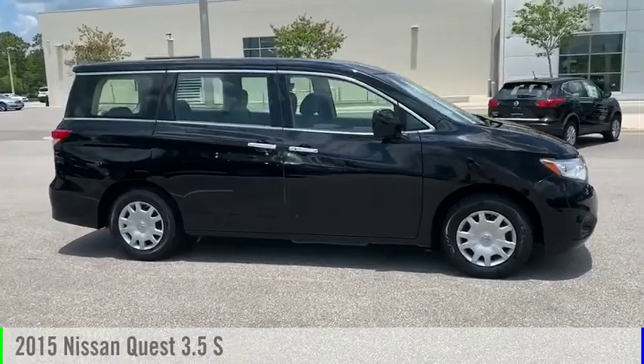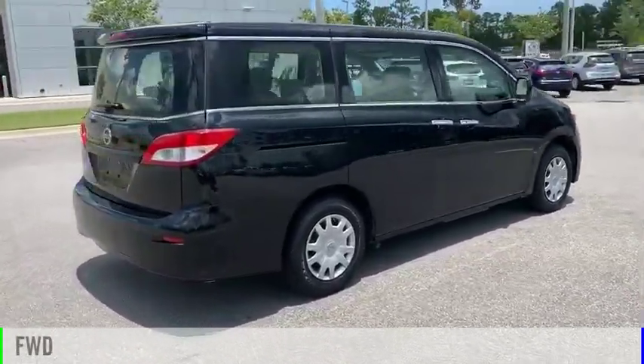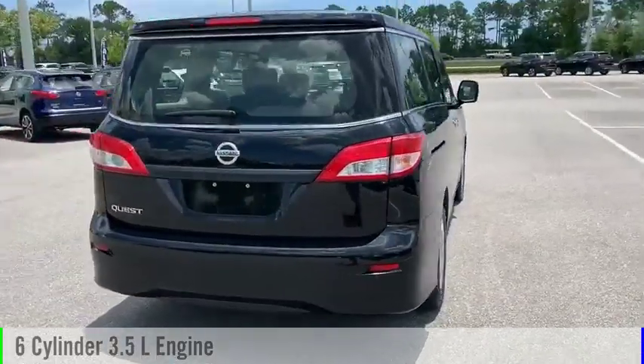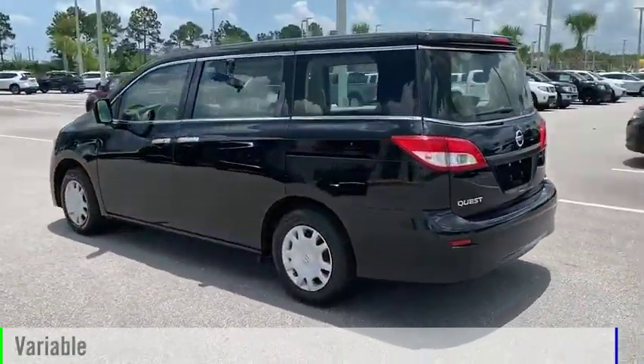We are pleased to show you the 2015 Quest. This vehicle is powered by a front-wheel drive, six-cylinder, 3.5-liter engine, and comes with a continuously variable transmission.